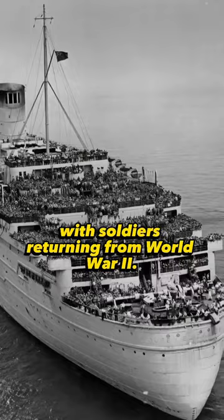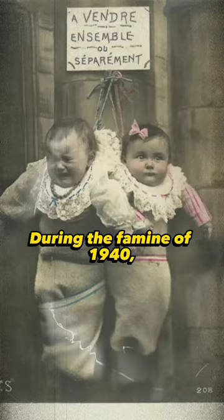Interesting photos from history, part one. Queen Elizabeth's ship arrives in New York Harbor with soldiers returning from World War II. During the famine of 1940, even children were put up for sale. For a short time, children were sent...